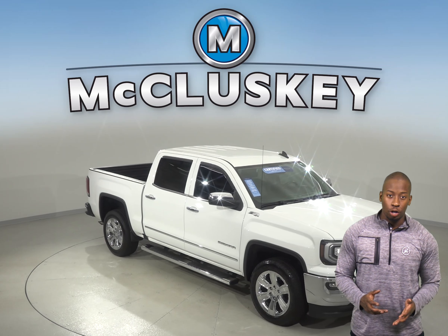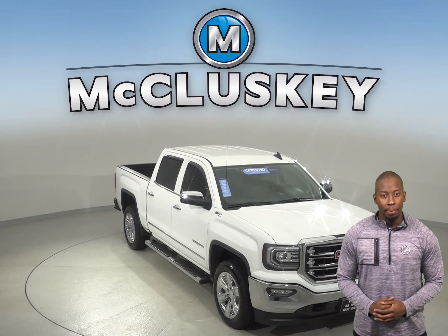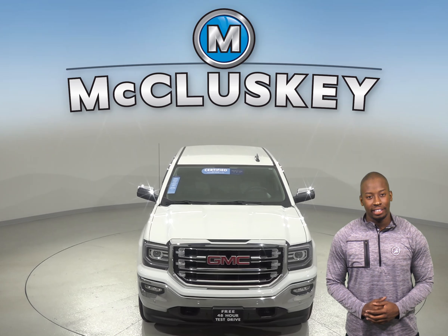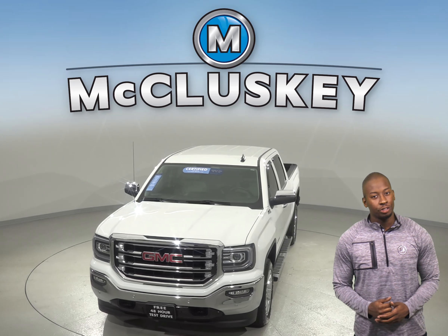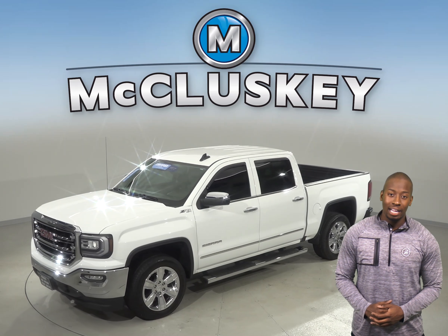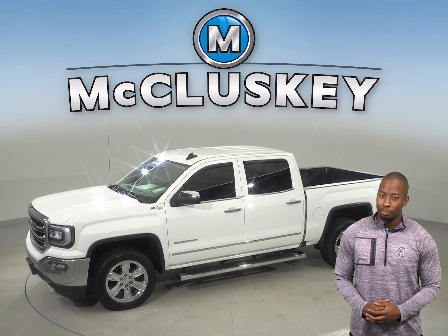If you're looking for a truck with a strong combination of fuel economy and power, along with a comfortable, quiet cabin, then this 2016 GMC Sierra 1500 is the right truck for you. It has a clean Carfax report and has passed our 172-point inspection.